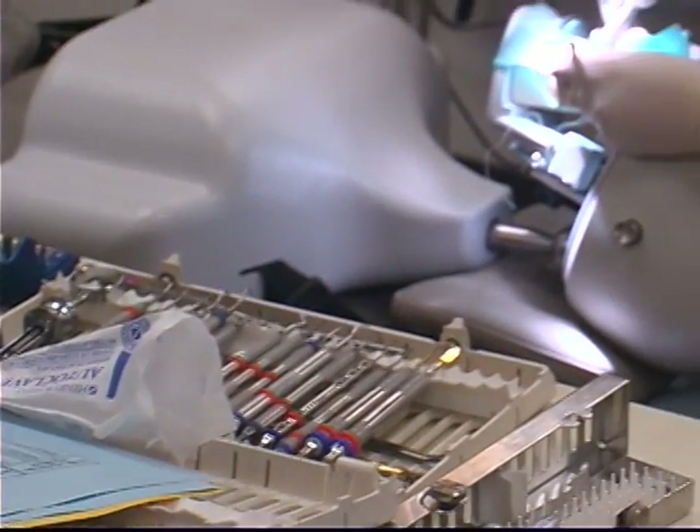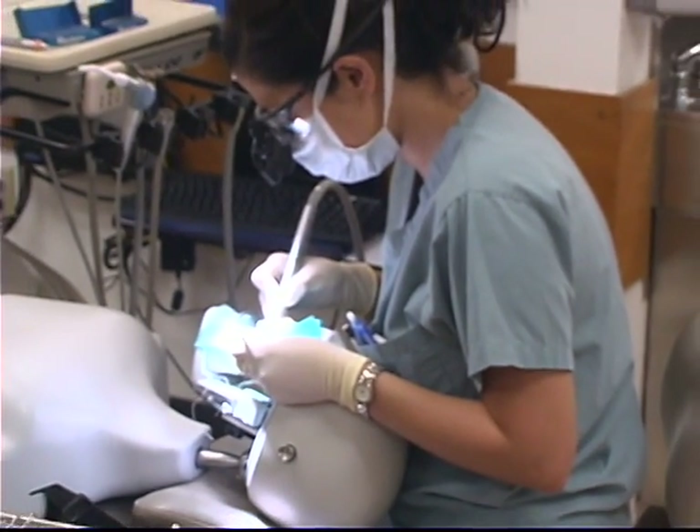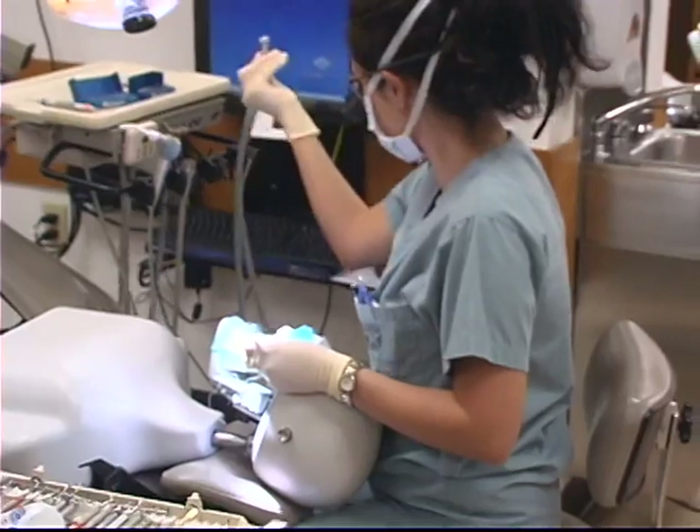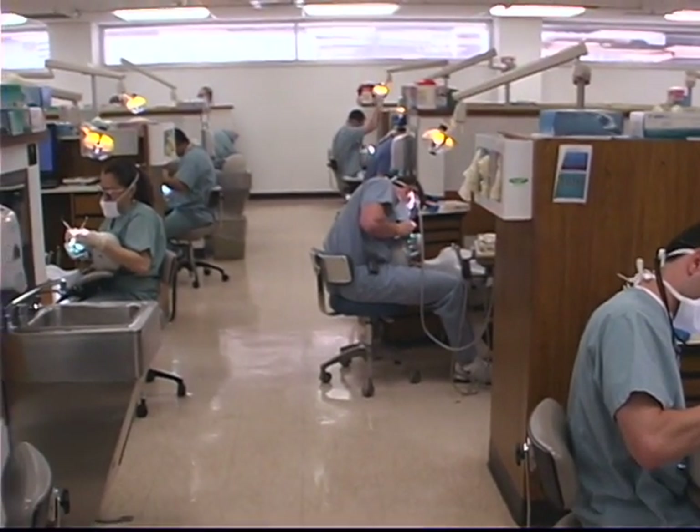Simulation and virtual patients, integrated into all four years of dental education and the two years of dental hygiene education — this, I believe, is our future. With this model, we will add experiences in simulation with a standardized family of virtual patients.